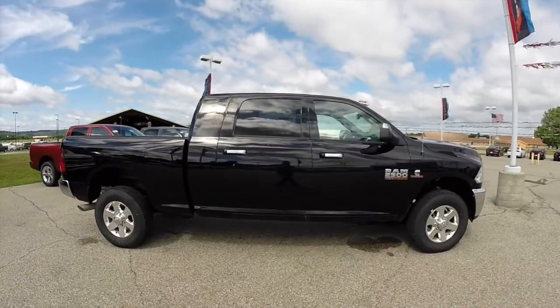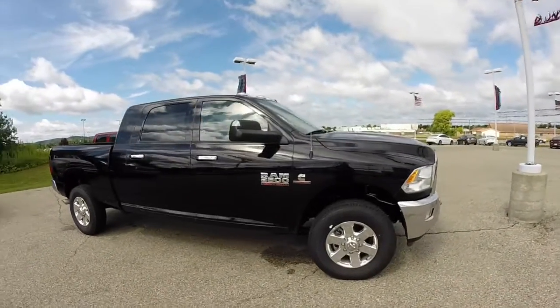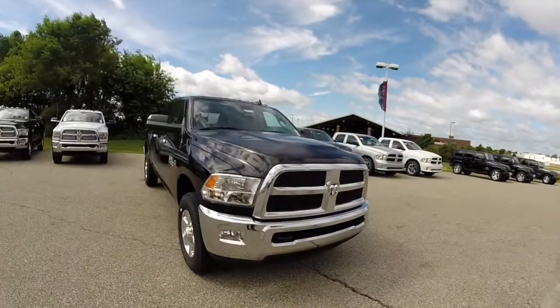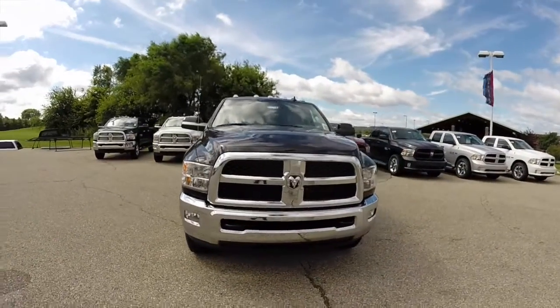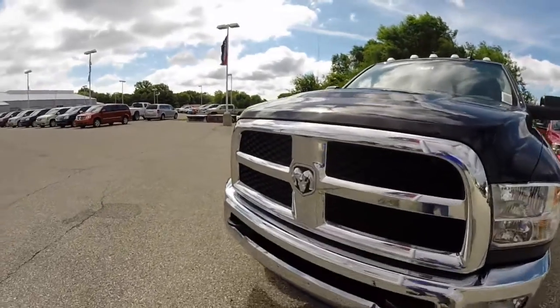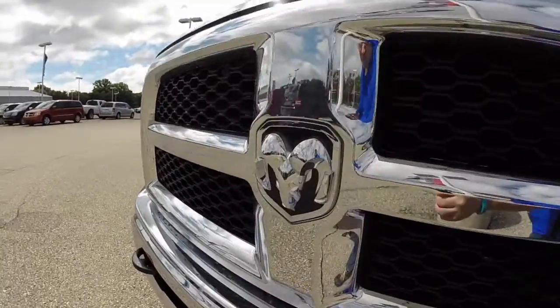This concludes our quick walk around look at this 2014 Ram 2500 SLT Mega Cab. If you have any questions or would like to see this vehicle, please contact our showroom — one of our friendly sales staff would be more than happy to answer any questions you may have. Thanks for watching.